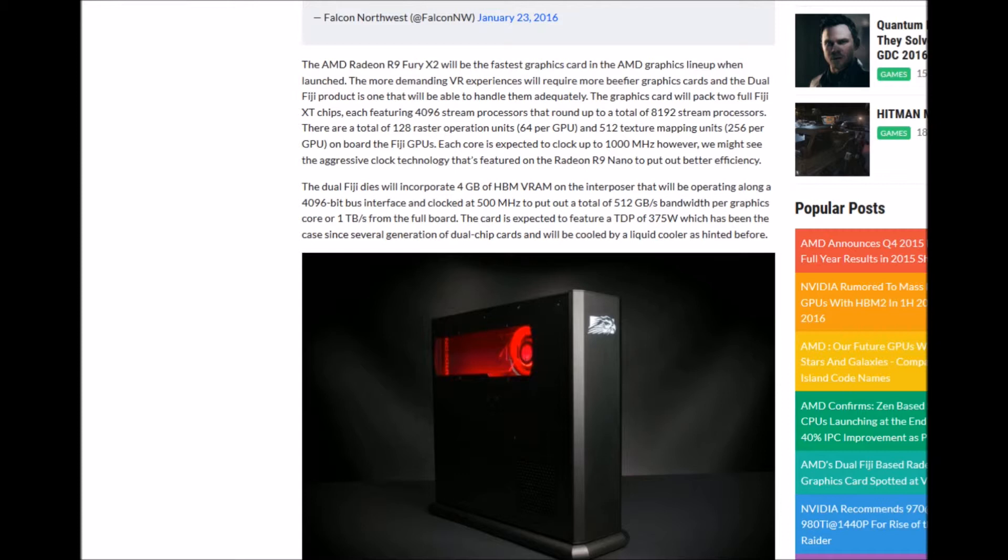The card is expected to feature a TDP of 375 watts, which has been the case across several generations of AMD GPU cards, and it will be cooled by a liquid cooler.